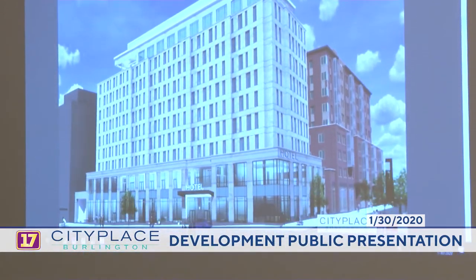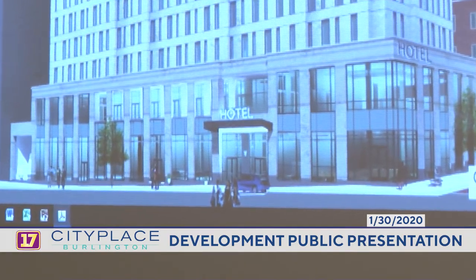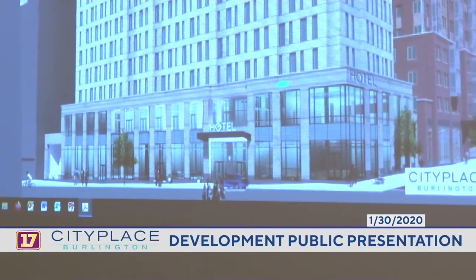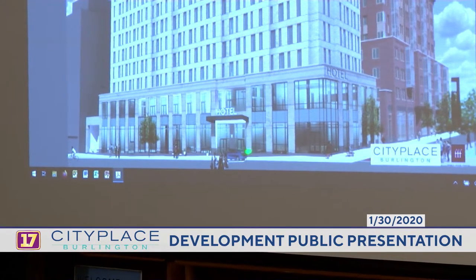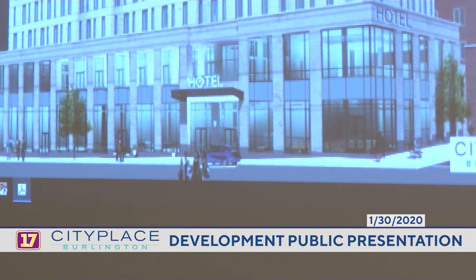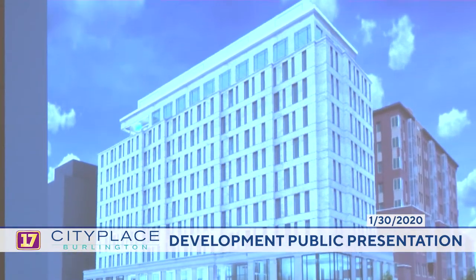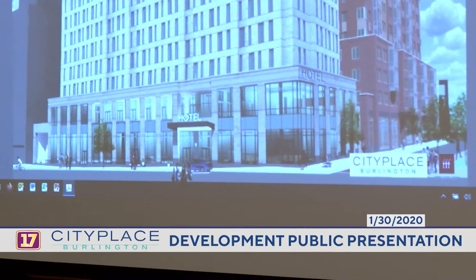On the south side of the development, we've changed the approach from a glass box for the previous commercial. Now we're looking at a masonry structure, top to bottom, with the lower levels being limestone. The previous loading dock remains next to 100 Bank. The lobby entrance, hotel entrance, and public entrance are here. That public entrance will service the observation deck on this level, and there will be a full-service restaurant on top, open to the public with outdoor seating. You get a glimpse of how the hotel turns a corner and goes up the new St. Paul.